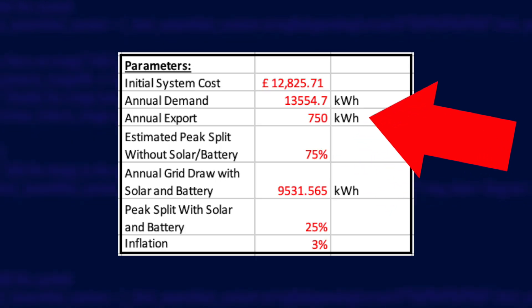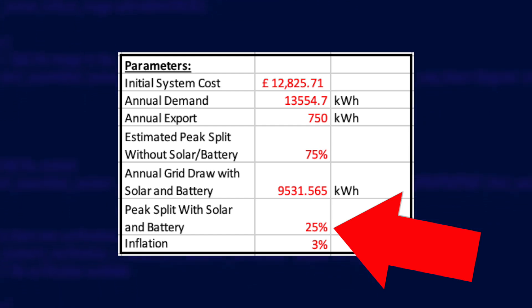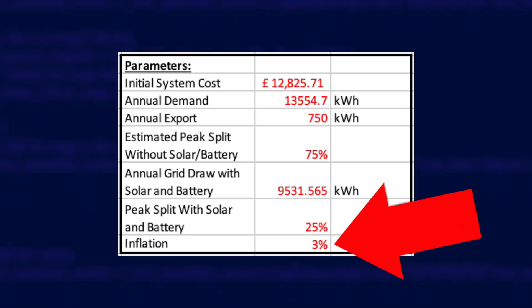Secondly, because I have more battery storage I'm not going to export as much, so I've reduced my predicted export from 1,200 kilowatt hours to 750. Thirdly, more battery storage means I can shift even more energy to off-peak rates, so I've slightly decreased the peak-to-off-peak usage split from 28% down to 25%. It's only a slight drop — my calculations show the batteries will still run out sometimes, causing me to draw from the grid at peak. Lastly, I've adjusted inflation down to 3% from 5%, as things are settling down economically and I don't think energy prices will rise too much each year.